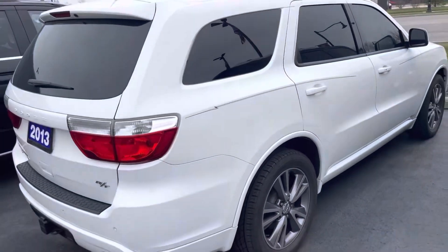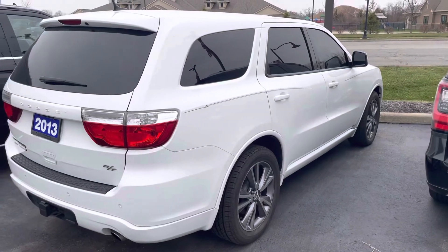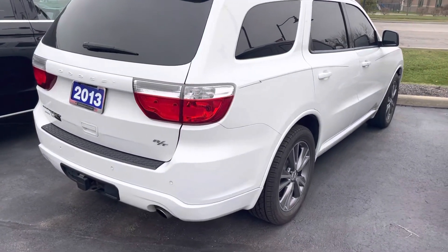There it is, the 2013 Durango. Send me a little more info on your trade, we'll get that appraised, see how the numbers line out, and see what we can do. We'll figure it out from there. Thank you very much.